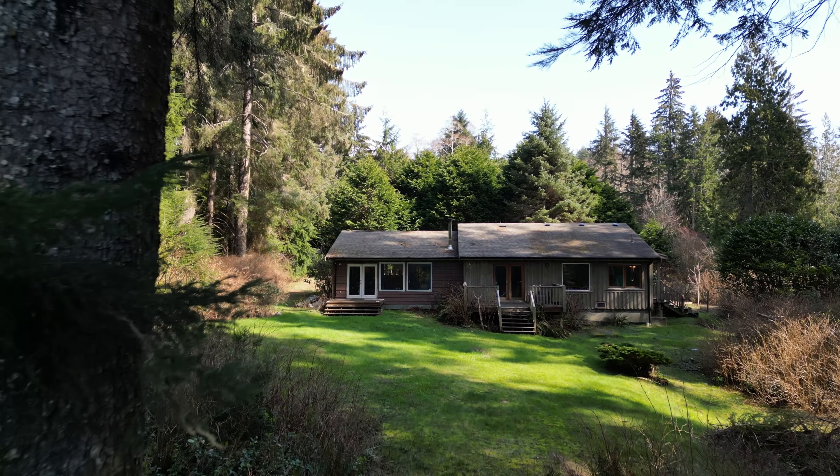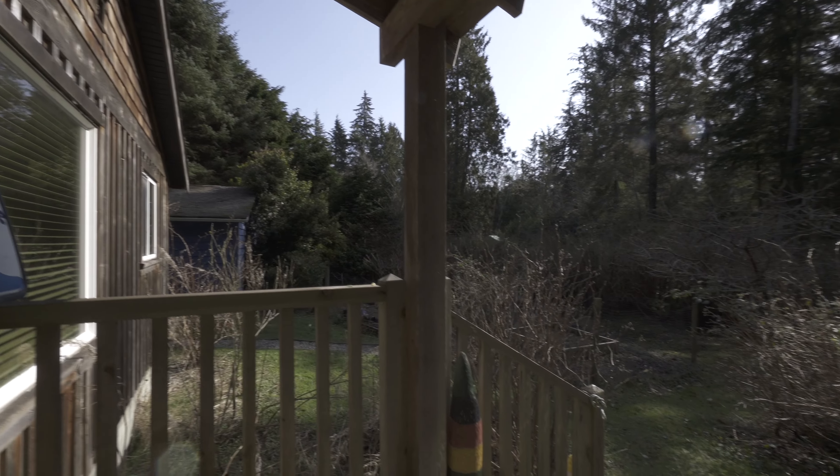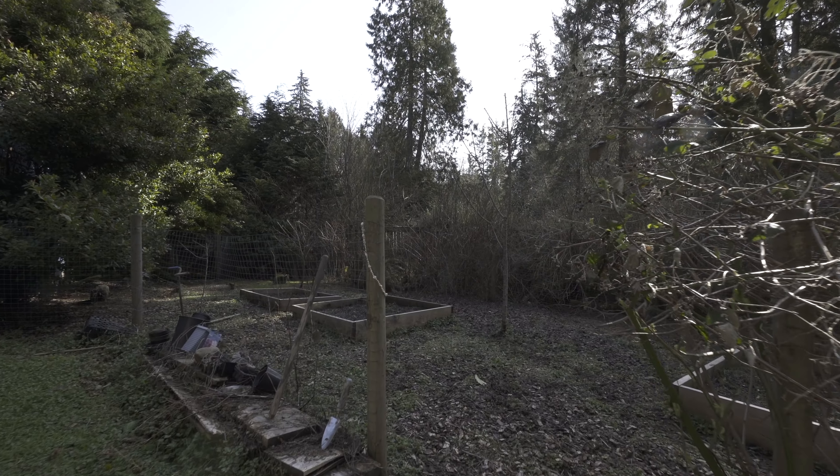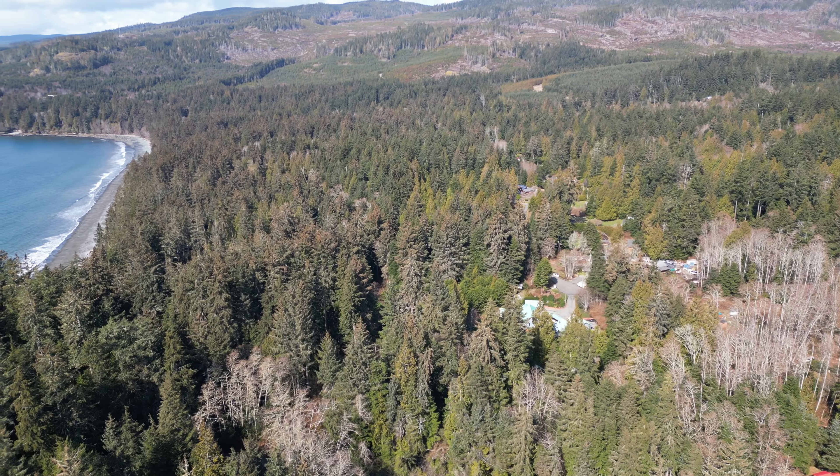The house offers lots of space due to a large addition, with a total of three bedrooms. A second patio faces south to bring in all-day sun, and to look over the deer-fenced raised garden beds and fruit trees, including plum and apple trees, and so much more.